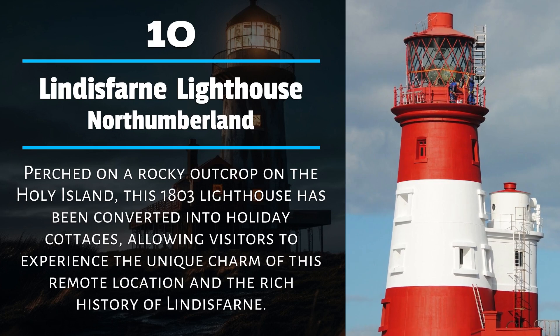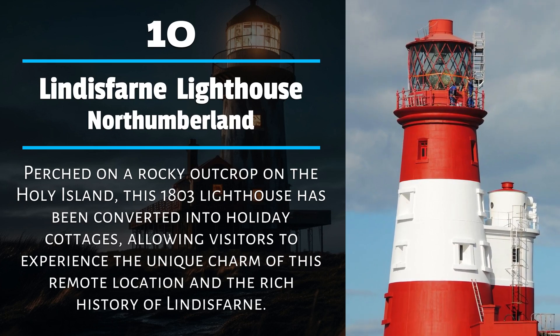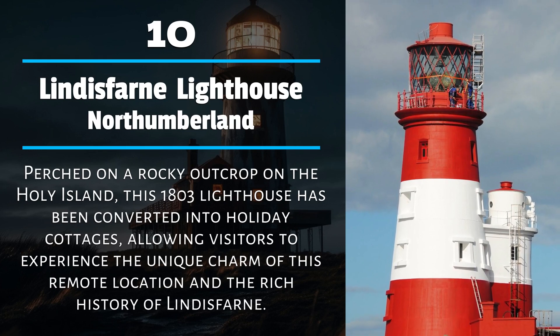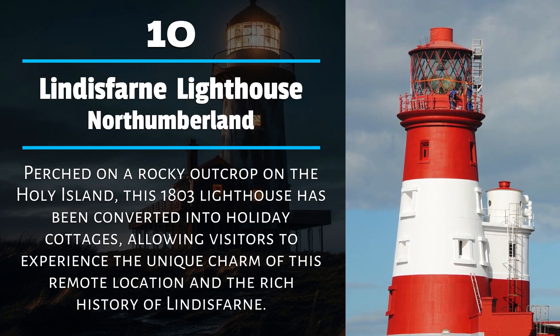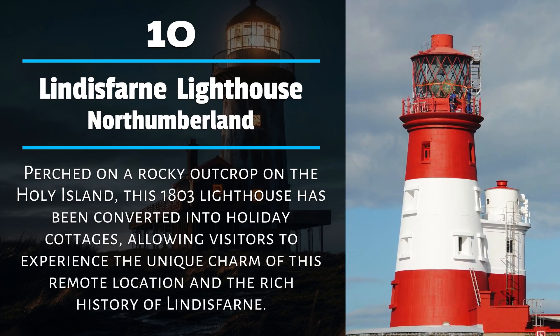Number 10: Lindisfarne Lighthouse, Northumberland. Perched on a rocky outcrop on the Holy Island, this 1803 lighthouse has been converted into holiday cottages, allowing visitors to experience the unique charm of this remote location and the rich history of Lindisfarne.